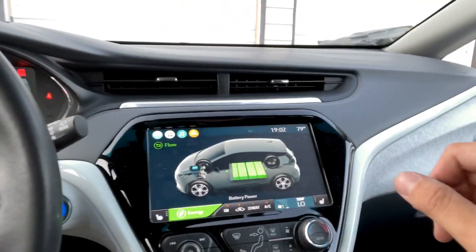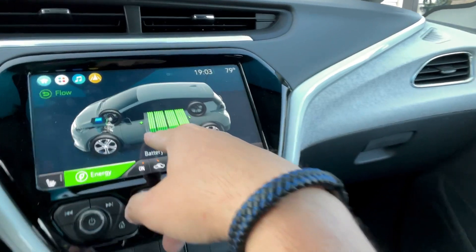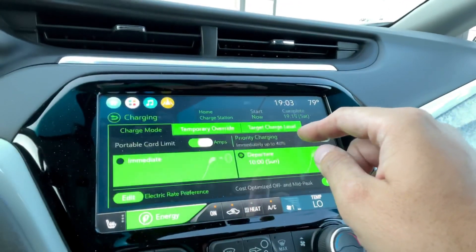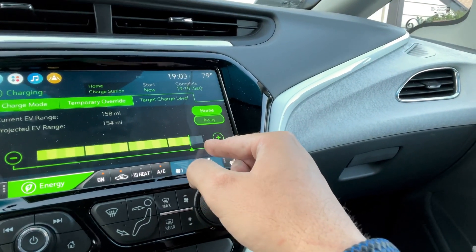We're going to turn the car on and get some airflow in here because it's mighty warm. Here's the display. You can see here on this battery window that I'm currently at about 90%. Each one of these lines is 5%, so I'm at 90%. And that's essentially what GM said in the recall to do.